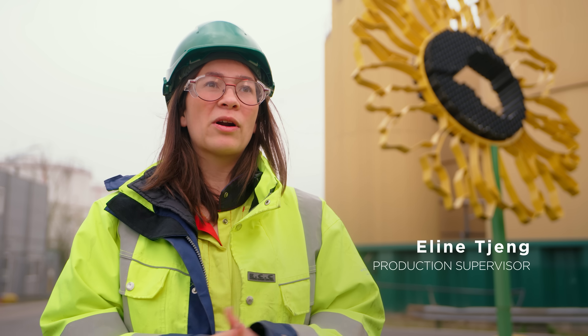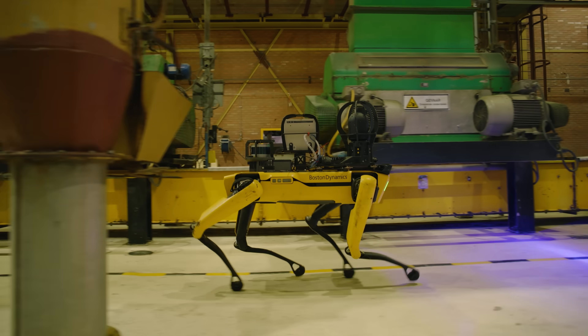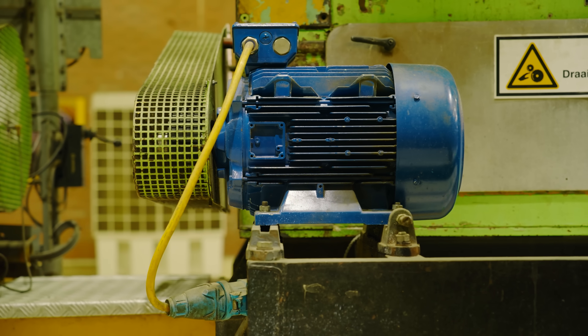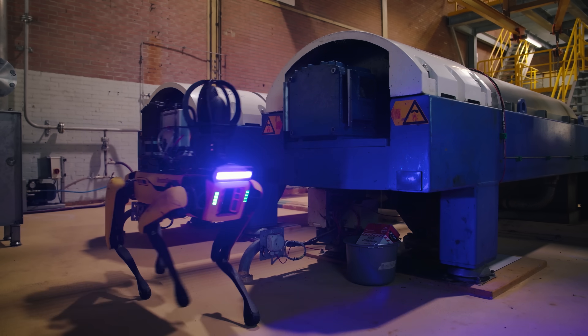We're an old factory — 45-plus years old. If you would build a new plant, you would have sensors everywhere on every machine, but we don't have that. That's why Spot can really contribute there, giving extra insights to all the machines that don't have sensors.